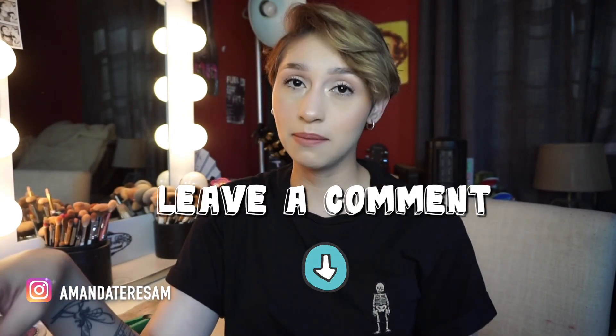If you guys want to see a video on how we upkeep the trimming of my hair in the growing out process, leave a comment down below so we know, and I can meet up with Erica for my next haircut and we can do a quick little video about that. I'm sure she wouldn't mind.